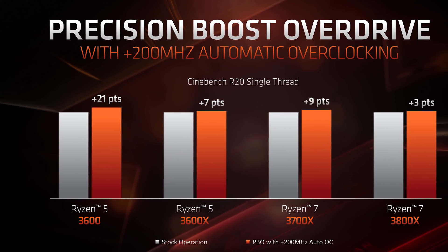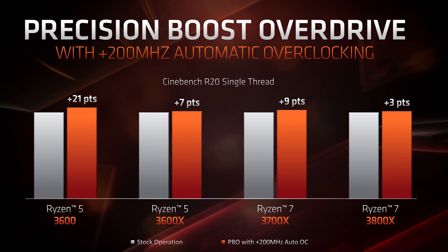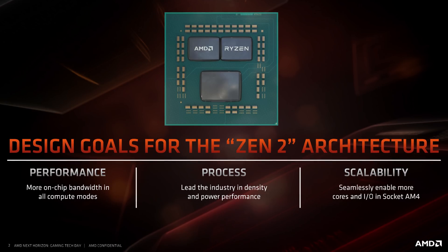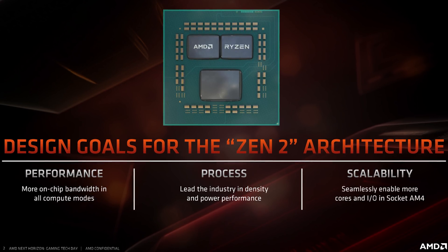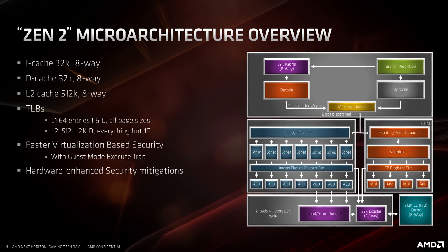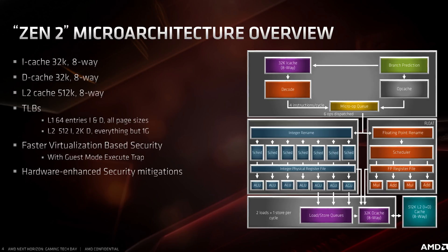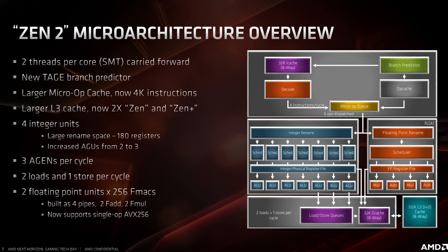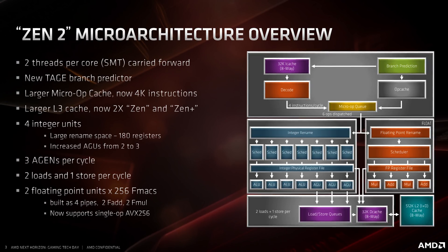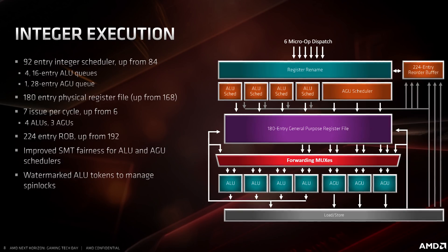Overclocking support for the CPU is also improved thanks to a better version of Ryzen Master. On top of that, Precision Boost Overdrive now delivers up to 200MHz of automatic overclocking should you enable the feature and have good enough cooling. AMD did divulge quite a lot of information on the Zen 2 architecture — most of this stuff is beyond the normal scope of the channel, but the summary slide shows features like an improved branch predictor, larger L3 cache, larger micro-op cache, doubled floating point capabilities, and improved integer processing with most areas of the design increasing in size.